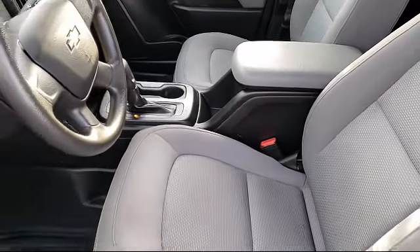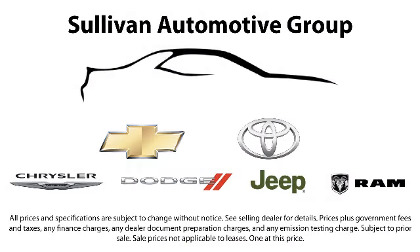Whether you're from the Bay Area, Sacramento, or anywhere in California, it's worth the drive to one of our dealerships. So come visit us today.